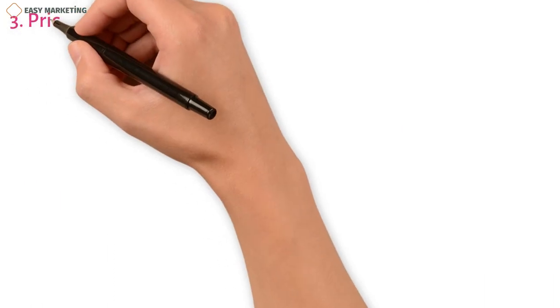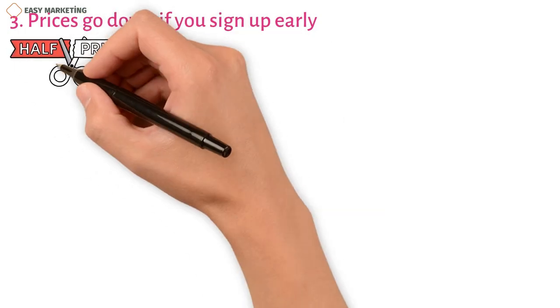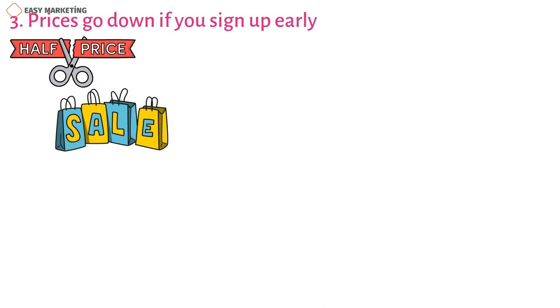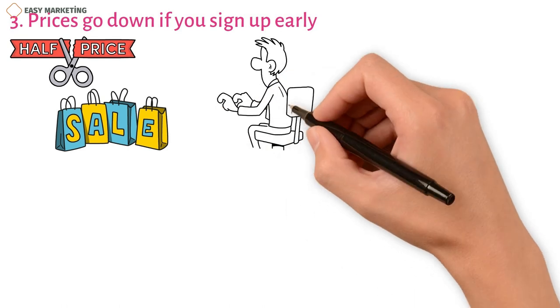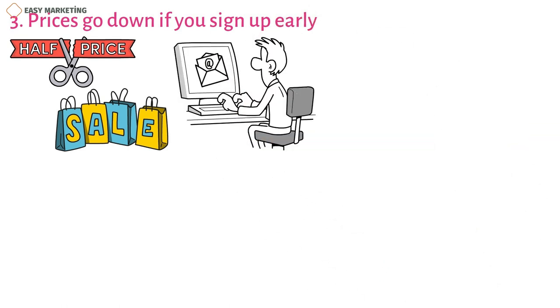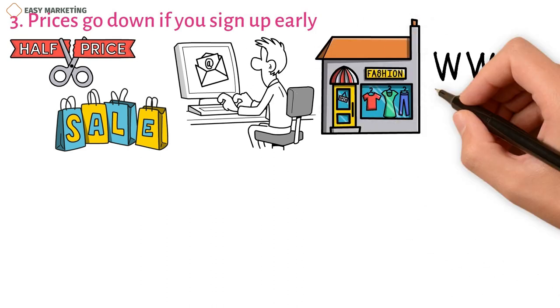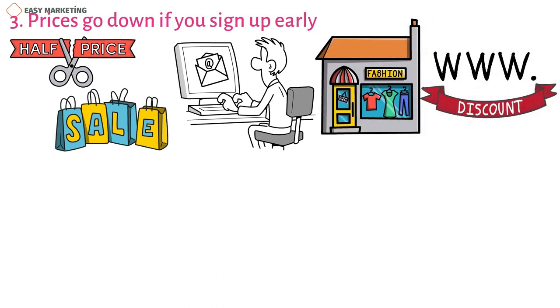Strategy 3: Prices go down if you sign up early. Early access discounts are usually limited time price cuts on pre-orders or special perks for loyal customers who want to get an item before it comes out. People are more likely to buy a product when it is on sale because they want to get it before the sale ends. Sending emails to your current customers and putting up a banner in your store or on your website with the date the discount ends are both good ways to use early access discounts.